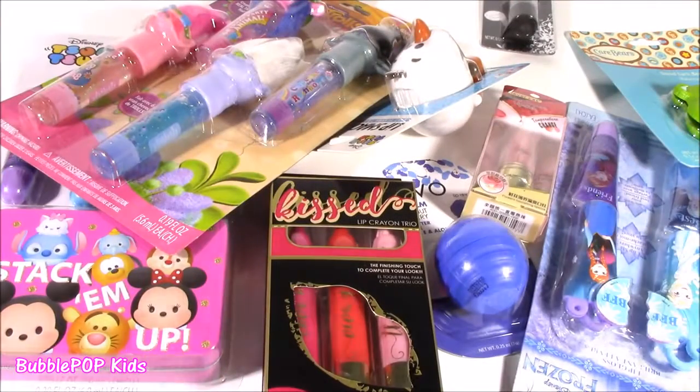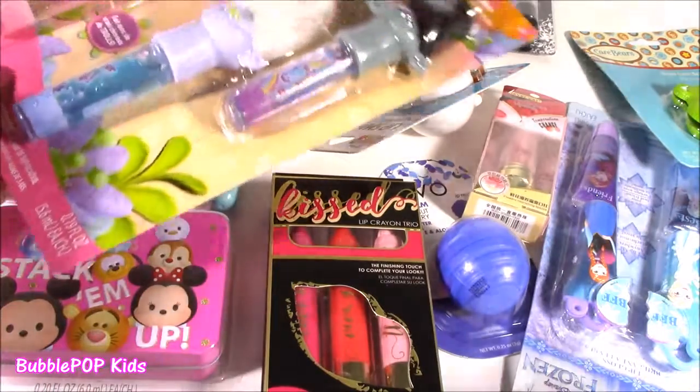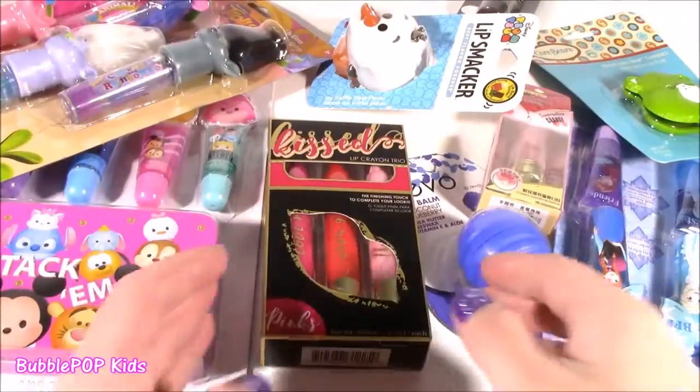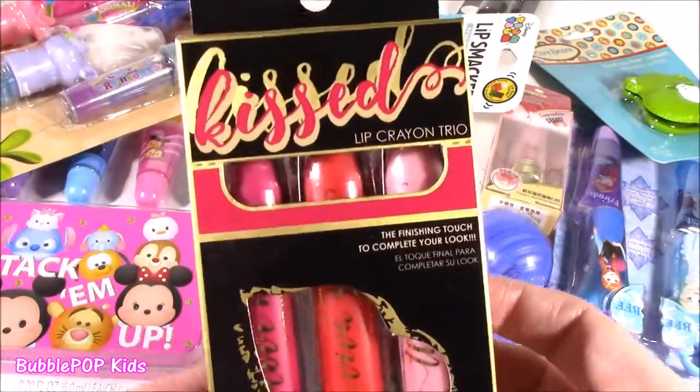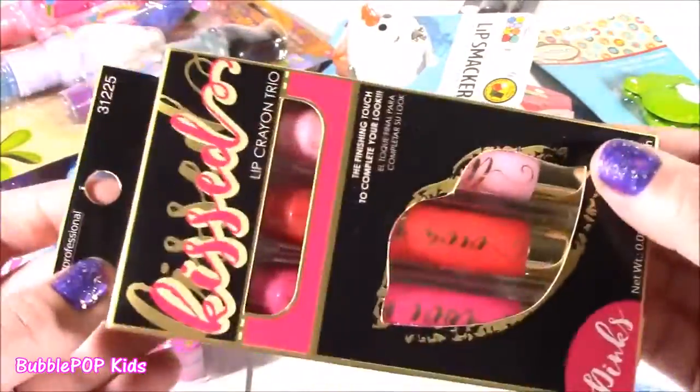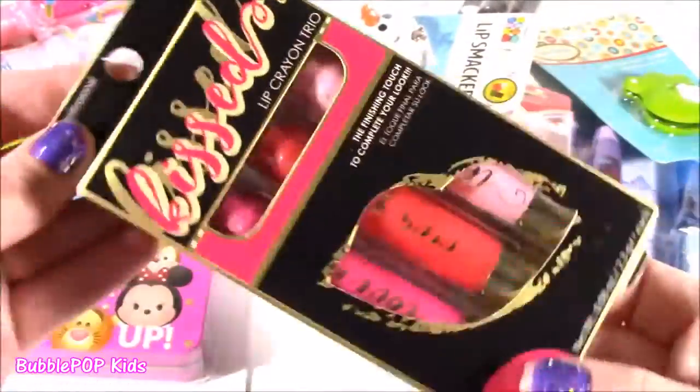And now we are in the middle of the Trolls Hysteria. The movie just came out. You cannot walk into a store without finding the cutest trolly stuff. And I have a little right here — a Thor Pack lip balm. We got the Kissed Lip Crayon Trio. I always love a good lip crayon. Three of the cutest pinky colors. Cannot wait to see the pigments.